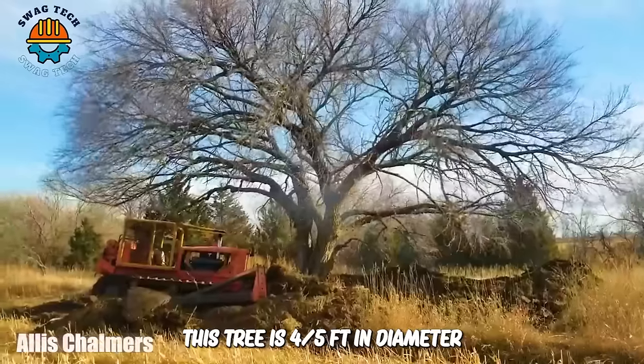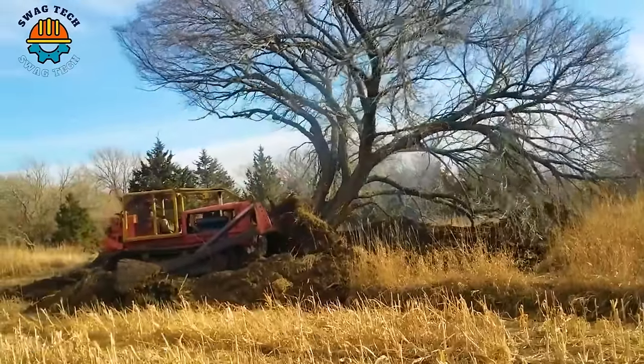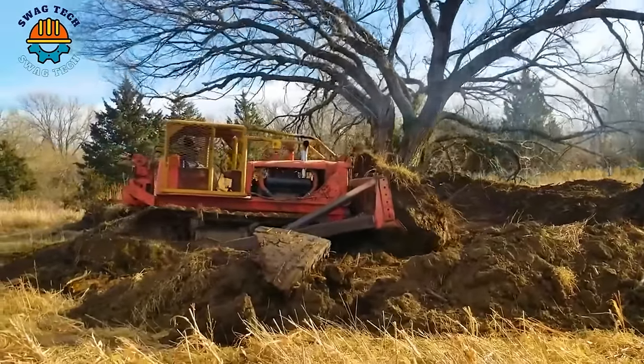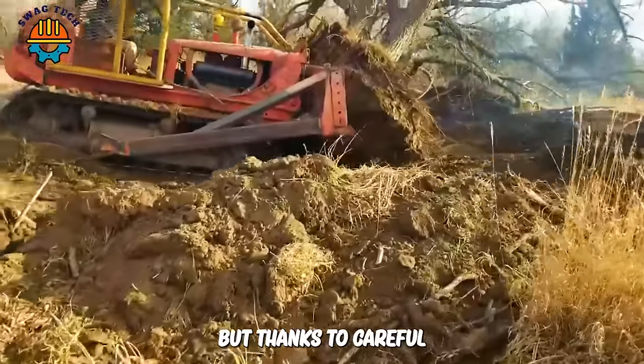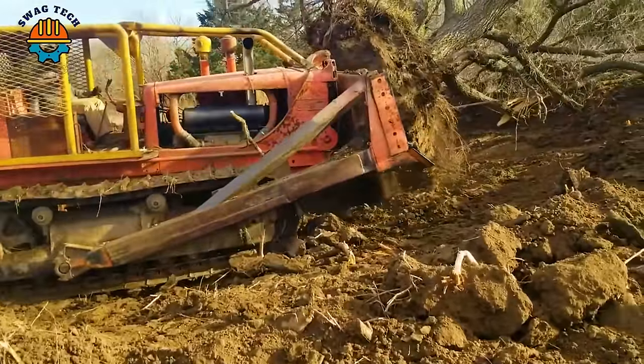This tree is 4–5 feet in diameter and has a huge canopy over 50 feet that seems to swallow this Allis Chalmers bulldozer. But thanks to careful calculation and its strength, the machine dislodged the large root ball safely.